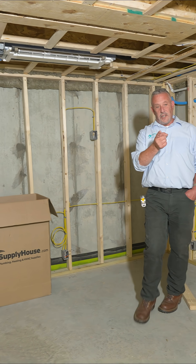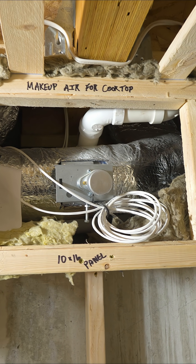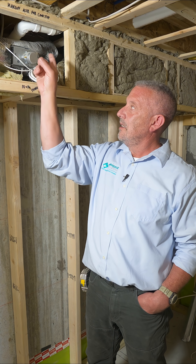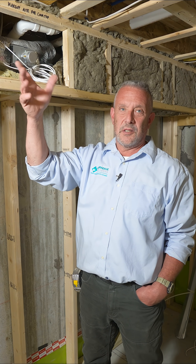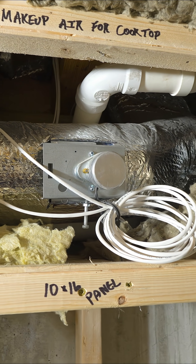Last but not least in the basement, we've got something pretty fun and pretty necessary — a relay which controls makeup air, fresh air intake to the cooktop. We have an electric induction cooktop in the kitchen. We've fabricated a custom grill behind the cooktop to match the style and finish of the Wolf cooktop, so when you turn on that blower, this relay opens, goes outside, and pulls fresh air into the house because we're airtight. It's fully automated — there's nothing the homeowner needs to do except turn on the range hood when they're cooking. That's it.